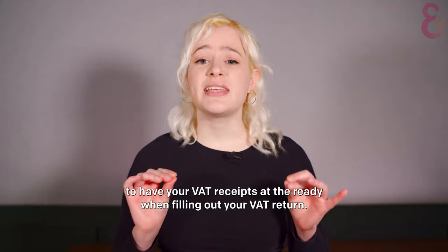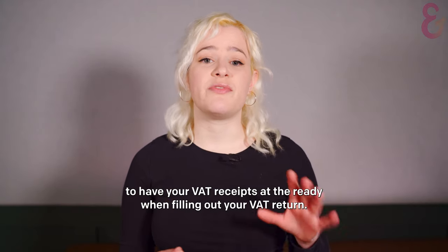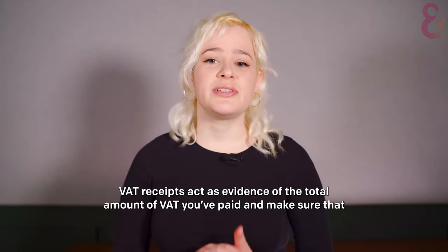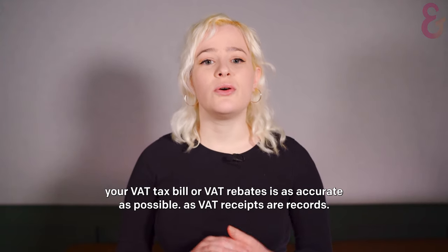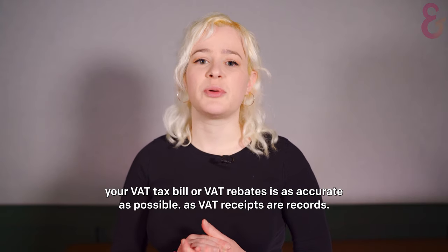To claim back VAT, you'll need to have your VAT receipts at the ready when filling out your VAT return. VAT receipts act as evidence of the total amount of VAT you've paid and make sure that your VAT tax bill or VAT rebate is as accurate as possible.